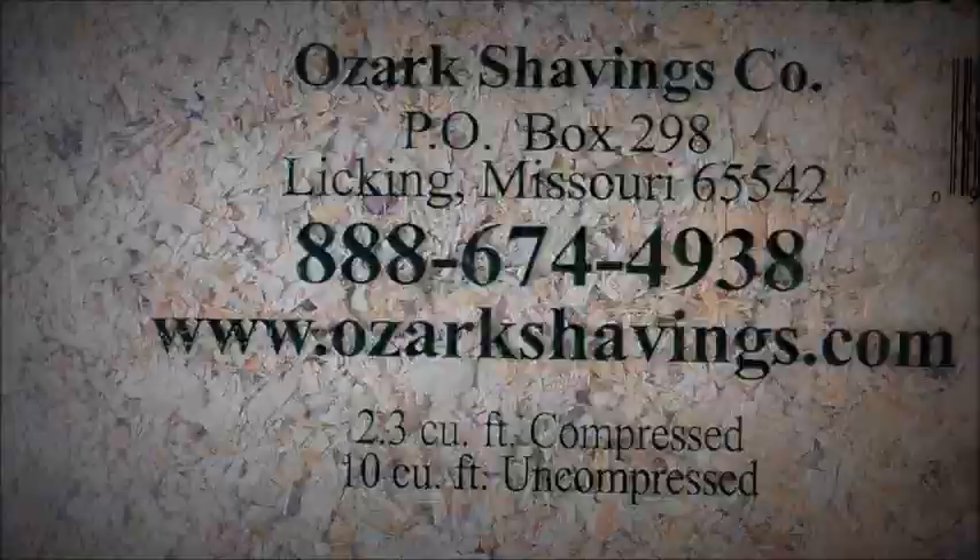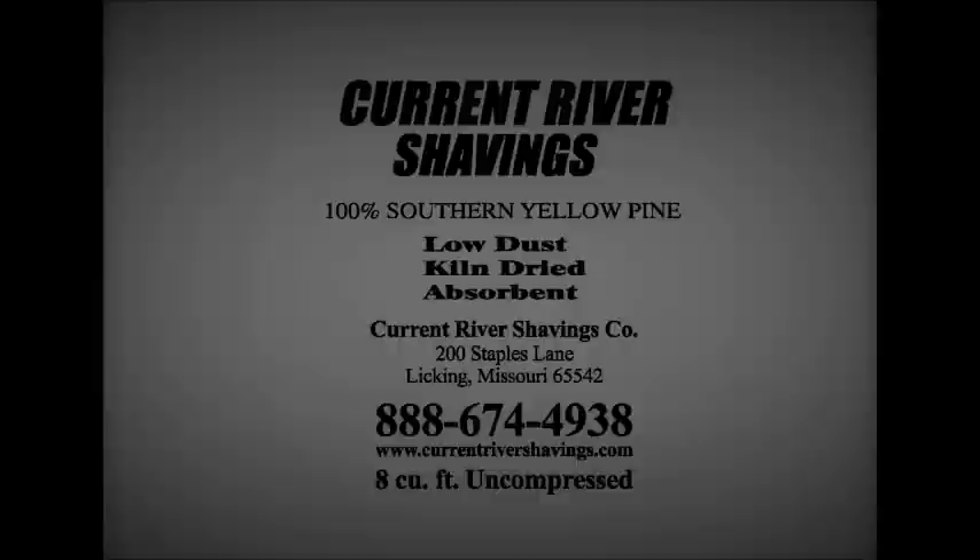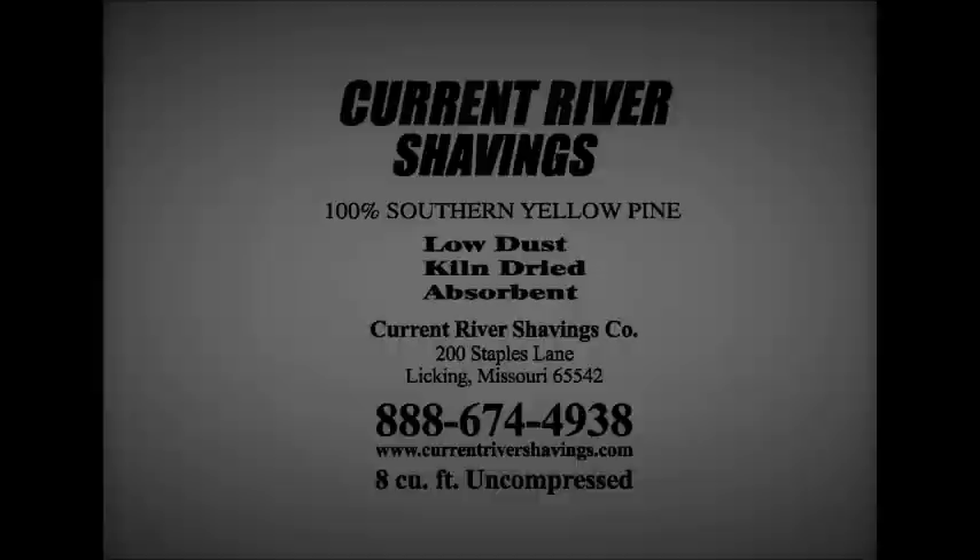I appreciate your business and thank you. Go to your local store and check out all of our products. We also have a new product coming out — Current River Shavings. Go to our web page at www.shavings.com and the number is 888-674-4938 for more information.